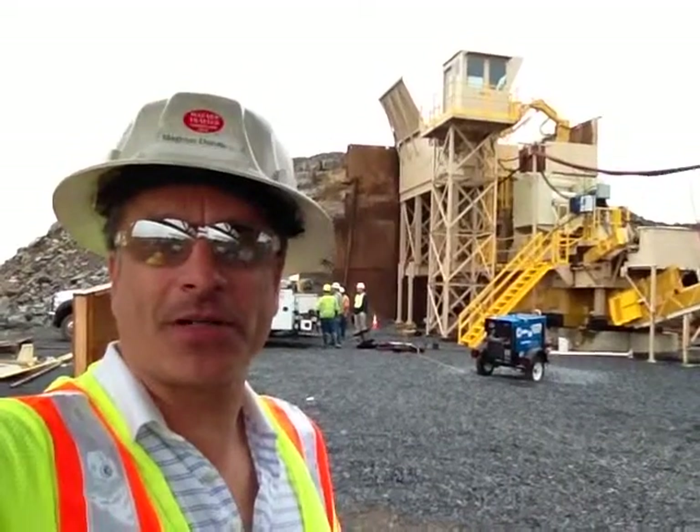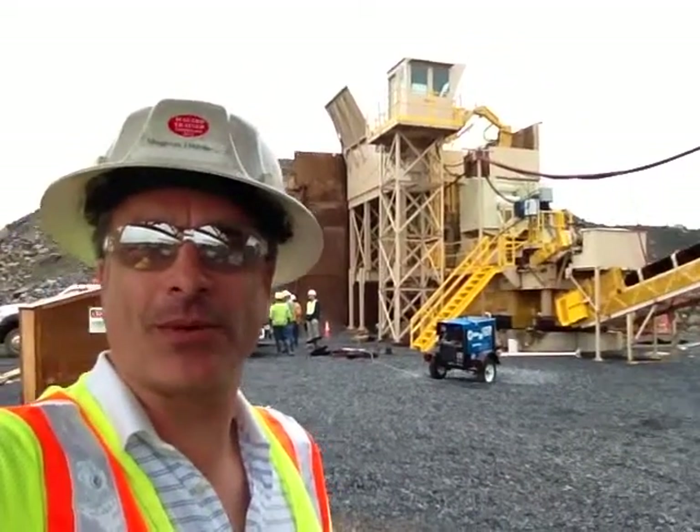Hi there. Today on the Mallott Minute, we're going to be talking about this new plant that we just put up that you see here behind me. And with us to talk about this plant is Chris, the project manager.